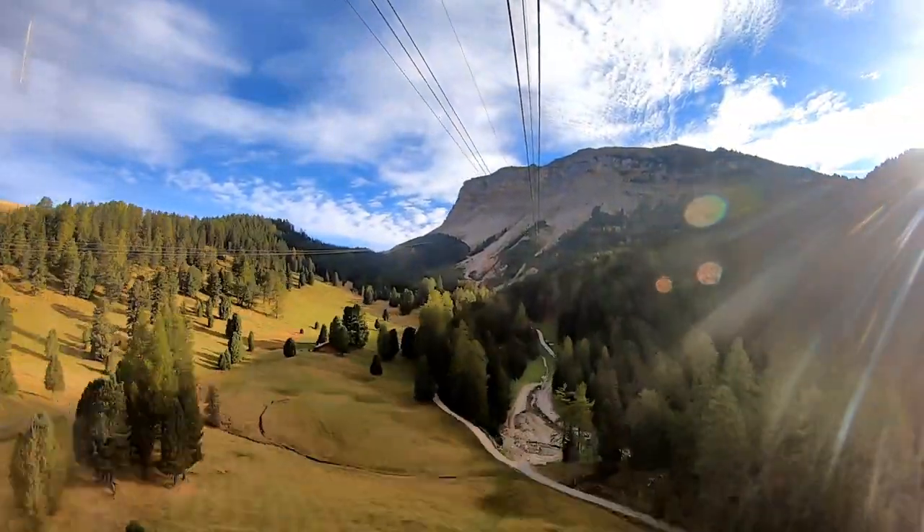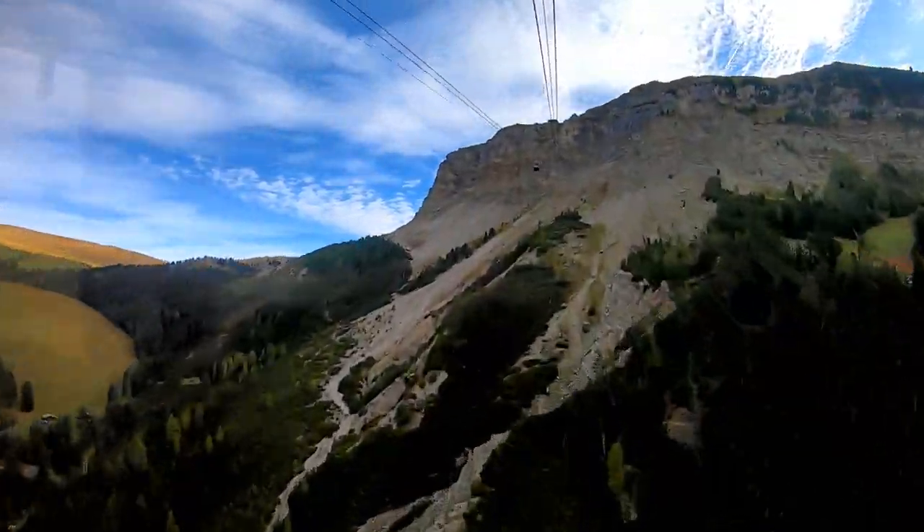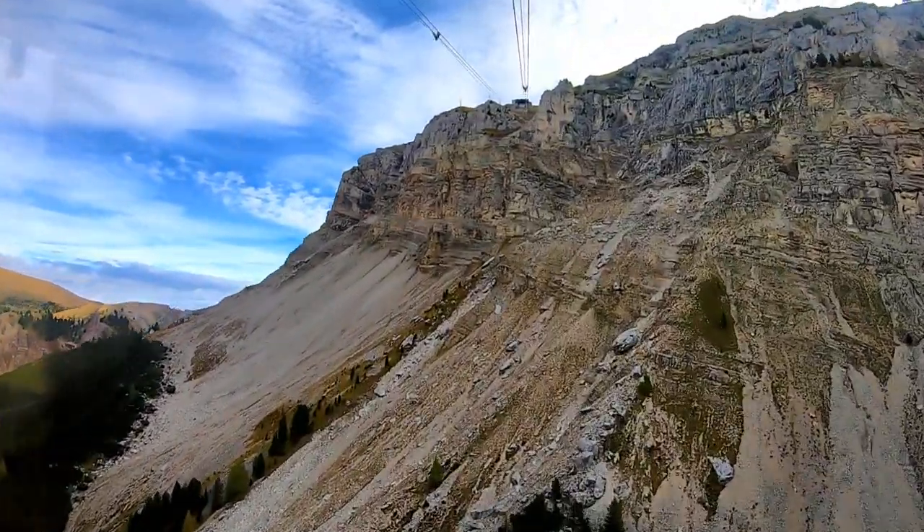The second part of the journey is much steeper. Without taking the cable car at all it would take us 3 hours to hike up from town.